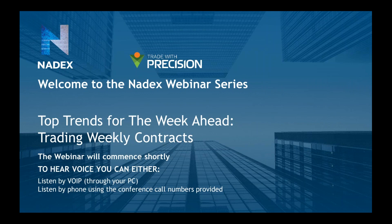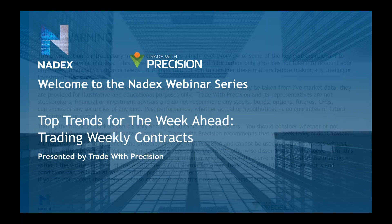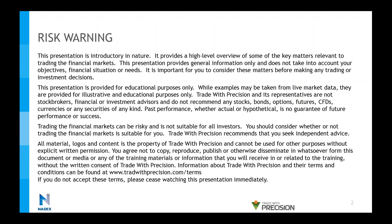So let us start. Hi everybody and welcome to the Nadex webinar series. We are going to look at top trends for the week ahead, trading the weekly contract. My name is Tamara Mayer, and I'm part of the trading team at Trade with Precision. Before we head into the presentation, we need to go through some risk warnings and disclaimers. Please have a read through them and make sure that you agree before continuing. There are going to be two — one for Trade with Precision and one for Nadex — and I'm going to give you a couple of seconds to read each of those.